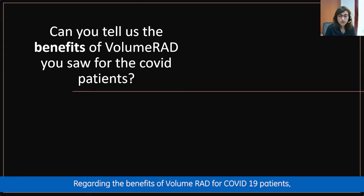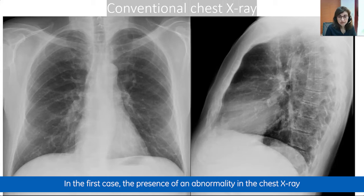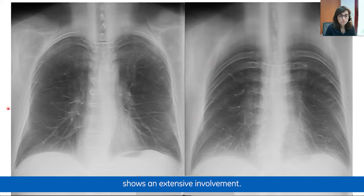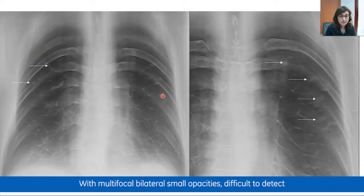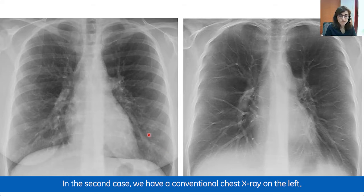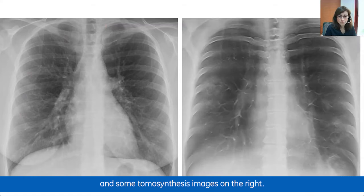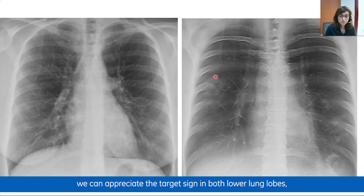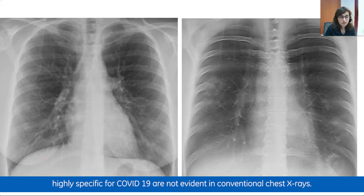Two representative cases illustrate the benefits of VolumeRad. In the first case, the abnormality on chest X-ray is very doubtful, but tomosynthesis shows extensive multifocal bilateral small opacities difficult to detect on conventional X-ray. In the second case, by avoiding the overlapping of structures, tomosynthesis reveals the target sign in both lower lobes — highly specific for COVID-19 — which was not evident on conventional chest X-ray.